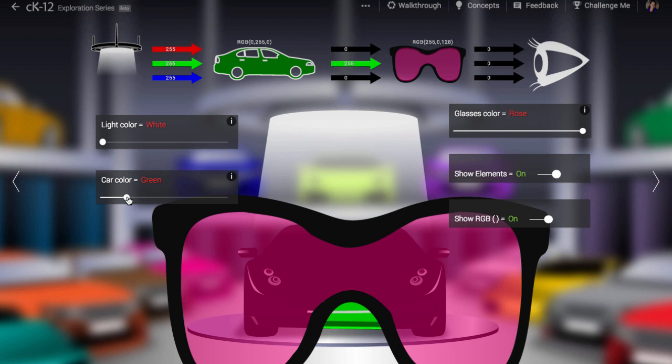So try playing around with different colors for the light source, the car, and the glasses, and see what you can figure out.